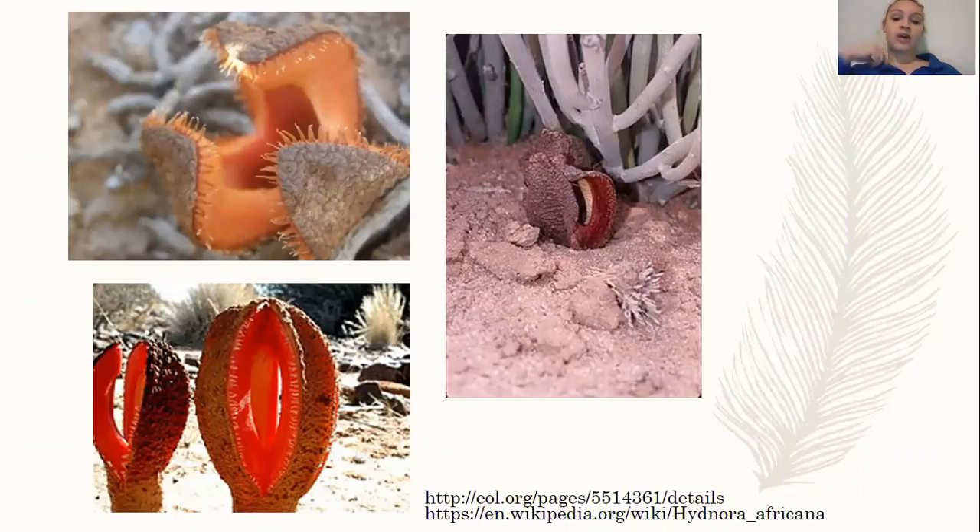The Hydnora africana has a thick system of rhizospores that intertwine with the root systems of the host plant. The Hydnora africana does not latch on to the host plant at the top where you can see — instead, all the action happens underground with the roots, and it sucks nutrients up from the roots of the Euphorbia.